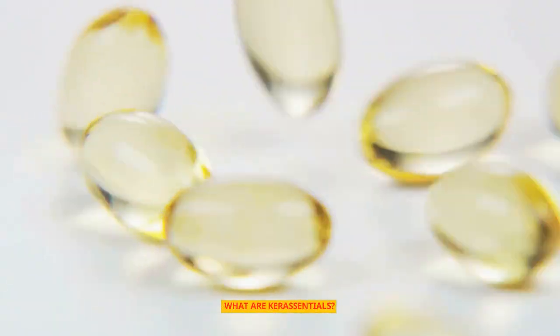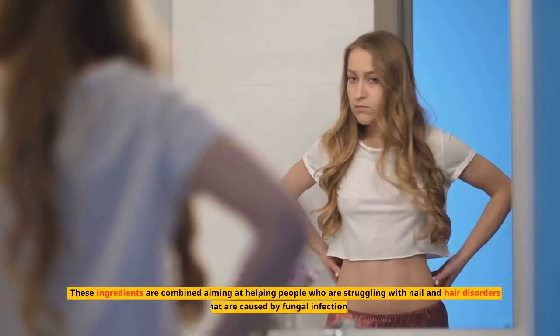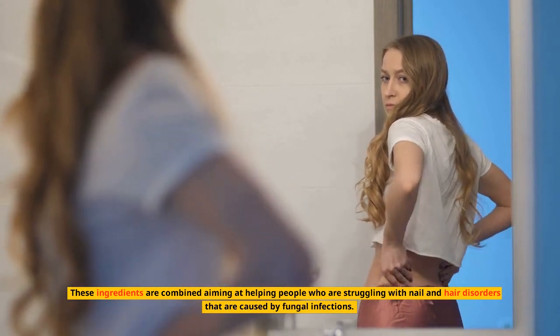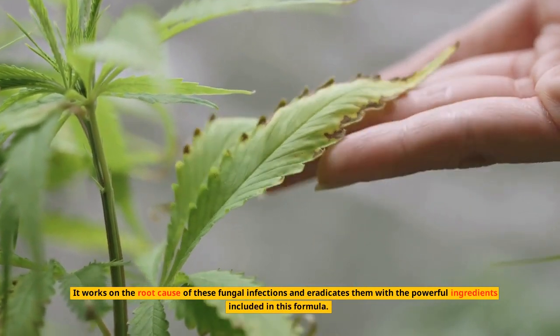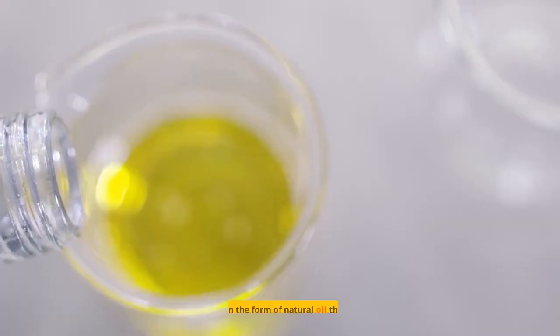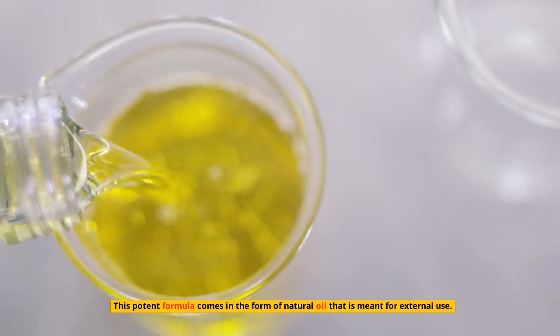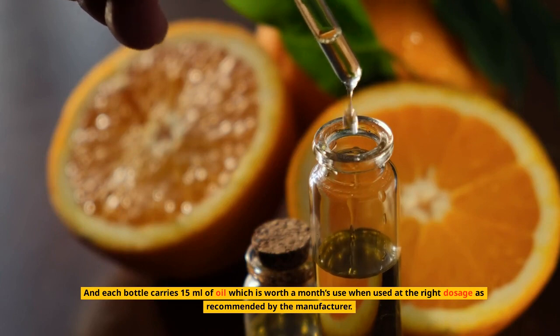What are Keresentials? Keresentials is a health supplement formulated using organic natural ingredients. These ingredients are combined to help people who are struggling with nail and hair disorders caused by fungal infections. It works on the root cause of these fungal infections and eradicates them. This potent formula comes in the form of natural oil meant for external use, and each bottle carries 15 milliliters of oil, which is worth a month's use at the recommended dosage.